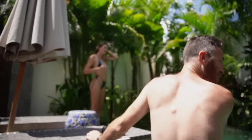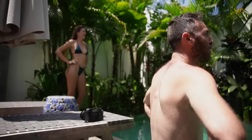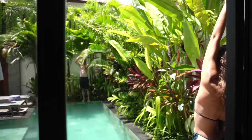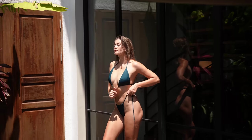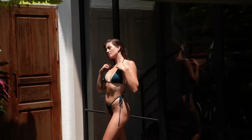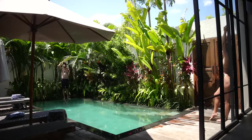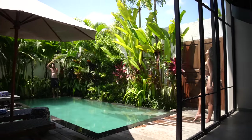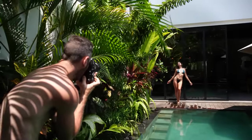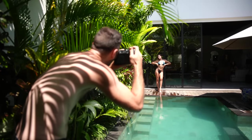I'm trying to think of anything that's not super normal that we could shoot. Swimwear is one of the most overshot things ever — swim looks like swim. I was just trying to get something outside the norm. Cool, we got pretty shots in the sun, cool you're in the water — but using the palm trees with her up against the dark background of the glass is what I came up with. Put your hips back a little further — nice, beautiful, that's a good pose.